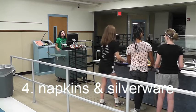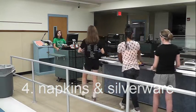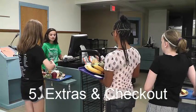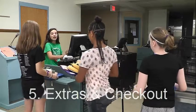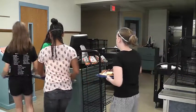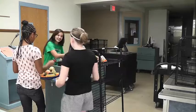Once you have your food, grab any napkins and silverware you will need. When you are done with silverware and napkins, you can get extras. Extras are additional foods that cost additional money. Some of the extras are chips, goldfish, and cupcakes.